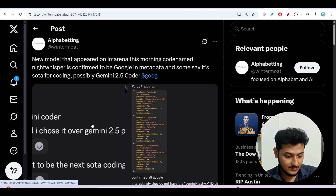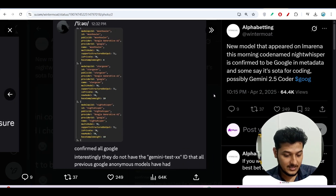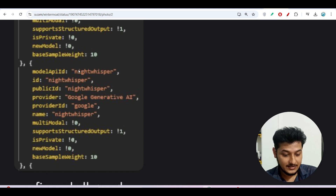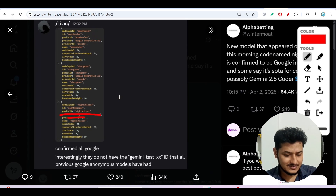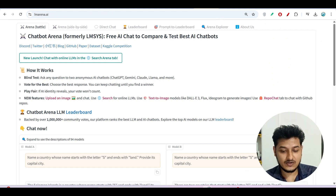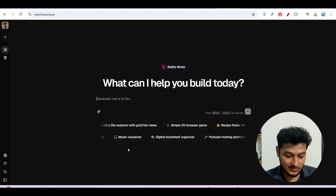The news I found is that Night Whisper is probably a Gemini Coder model. One piece of evidence: if you look at the JSON model list, Night Whisper appears there, and the provider name shows 'Google Generative AI' with provider ID 'google'. That is why we can say Night Whisper is a model from Google, though they have not officially launched it — they added it to Web LM Arena to test with users.